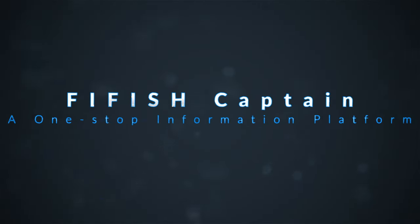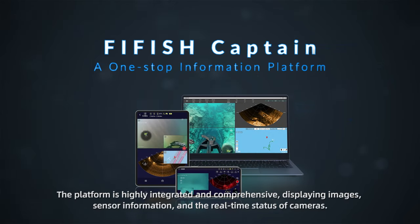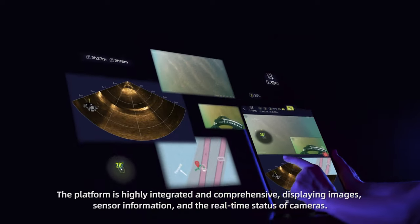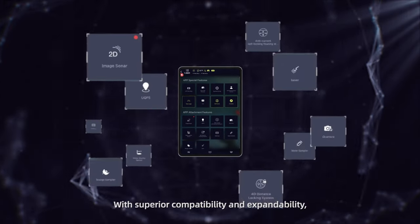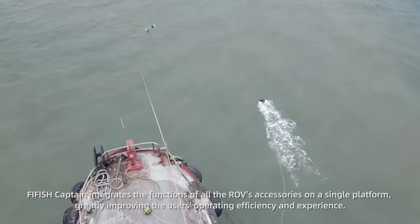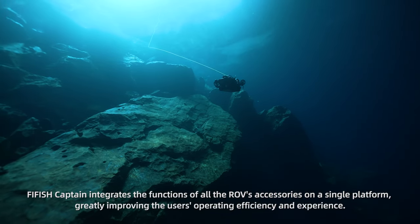FireFish Captain, a one-stop information platform. The platform is highly integrated and comprehensive, displaying images, sensor information, and the real-time status of cameras. With superior compatibility and extendability, FireFish Captain integrates the functions of all FireFish ROV's accessories on a single platform, greatly improving the user's operating efficiency and experience.